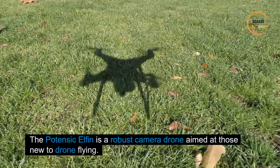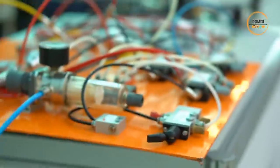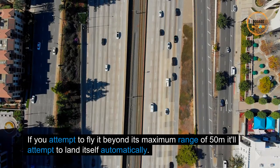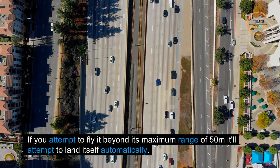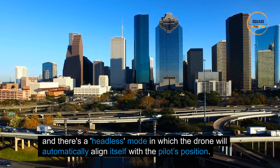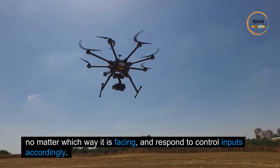Number three: the Potensic Elfin Drone. The Potensic Elfin is a robust camera drone aimed at those new to drone flying — Potensic's most advanced toy drone. It proves to be a rapid, responsive, and highly maneuverable flyer. If you attempt to fly it beyond its maximum range of 50 meters, it'll attempt to land itself automatically. There's also a headless mode in which the drone automatically aligns itself with the pilot's position no matter which way it is facing.